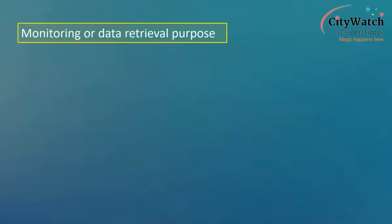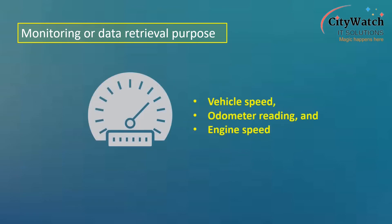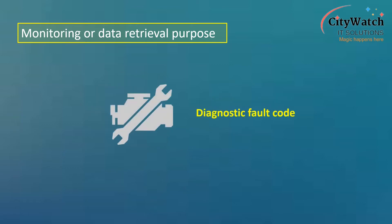By connecting vehicles and other assets of value to the internet, we are able to keep an eye on them as we can monitor their whereabouts remotely — that is, their real-time locations. Aside from vehicle location data, we can also fetch other data pertaining to vehicle usage. This may include vehicle speed, odometer reading and engine speed, vehicle fuel level and diagnostic fault codes, among others.